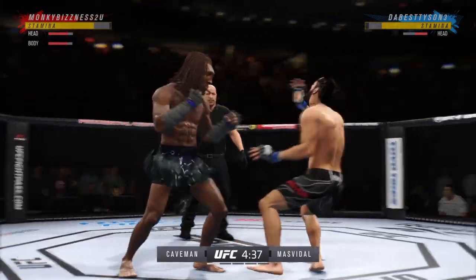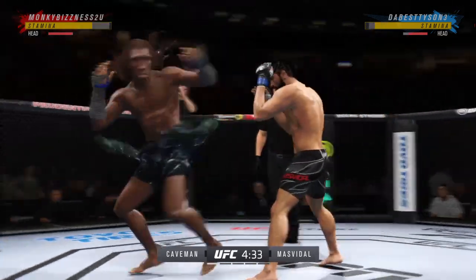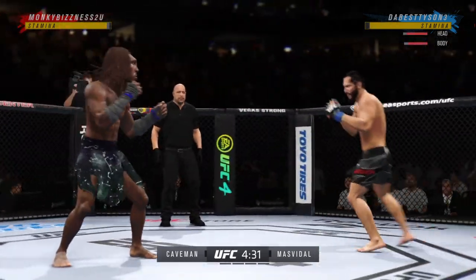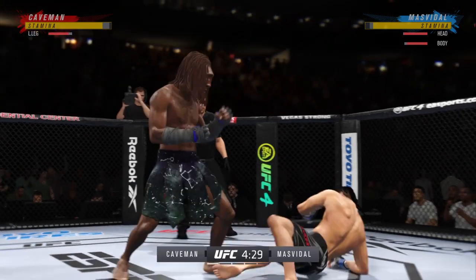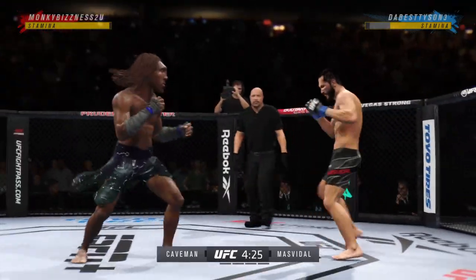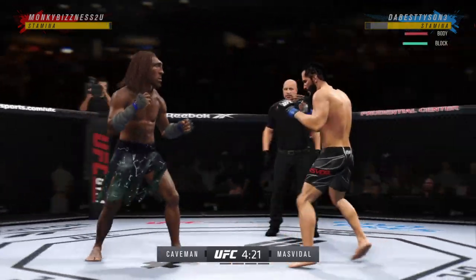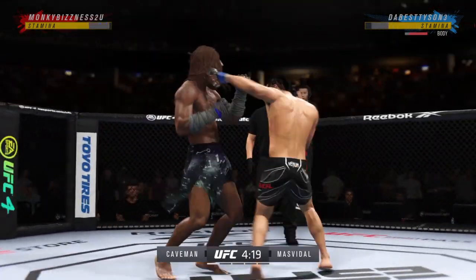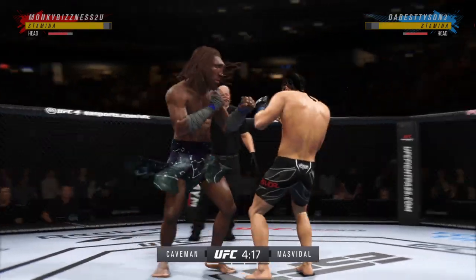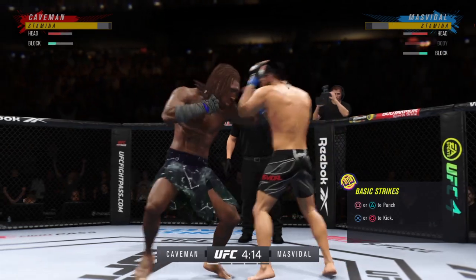He lands a punch there — pretty good connection, great connection. He's in a great flow right now. Right under the elbow, he can land. Perhaps a sign of things to come as he lands a kick there. Nice kick landed. For years, Tyron Woodley had said Jorge Masvidal is the best boxer on this UFC roster, and he's certainly showing you the hands there.